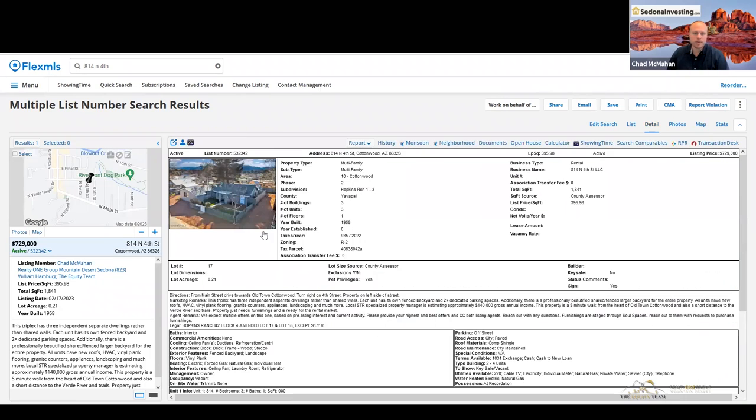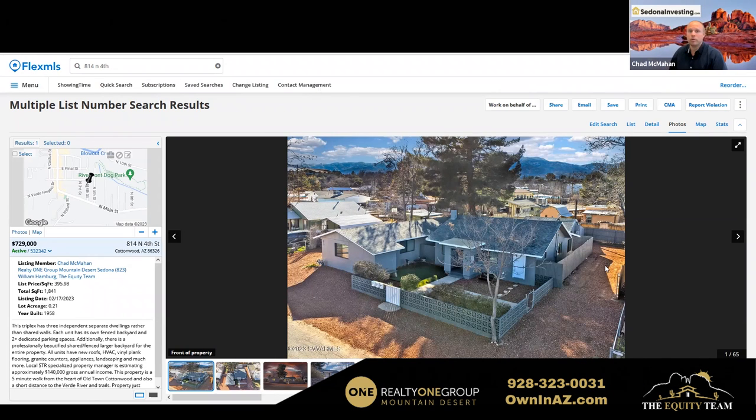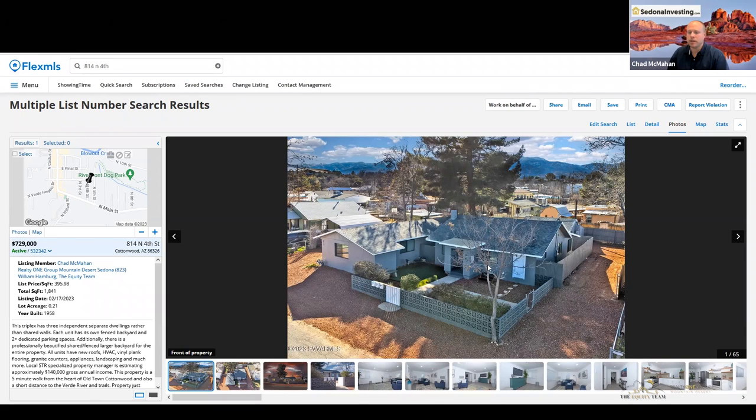This place is multifamily — it's a triplex, so three units. There aren't many multifamily properties in the entire Verde Valley and they're worth a premium. They're pretty easy to sell down the road, so there's good security on ownership. This place has one larger unit — the main one behind the wall. None of these share walls. It's not your typical multifamily. It's actually three separate dwellings that don't share walls.